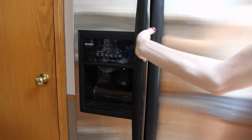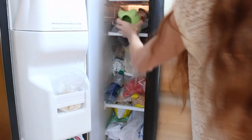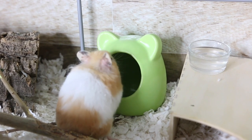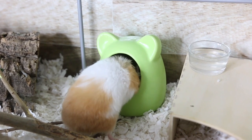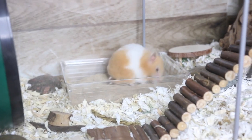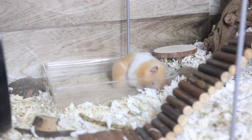Stainless steel dishes, ceramic items, terracotta pots, and tiles from the hardware store are great options — you can put them in the freezer and then place them in the cage. They stay relatively cool, so if your hamster gets too hot they can lay down on them. You can also freeze your hamster's sand bath so they get cooled down when they dig or flip in it.